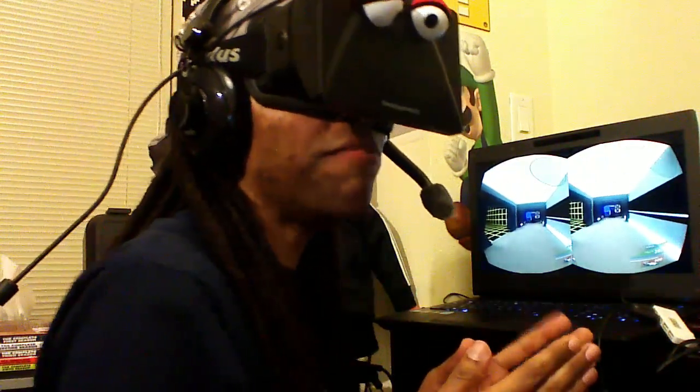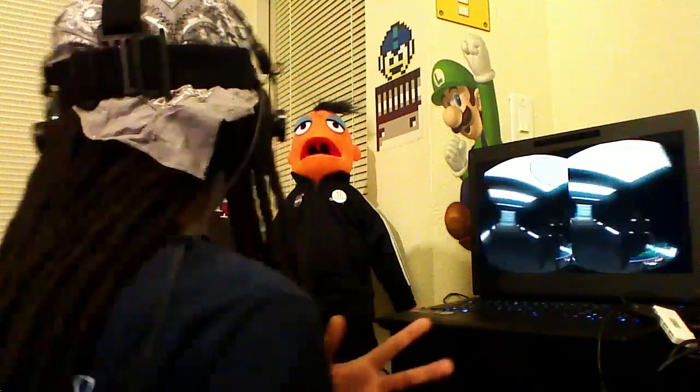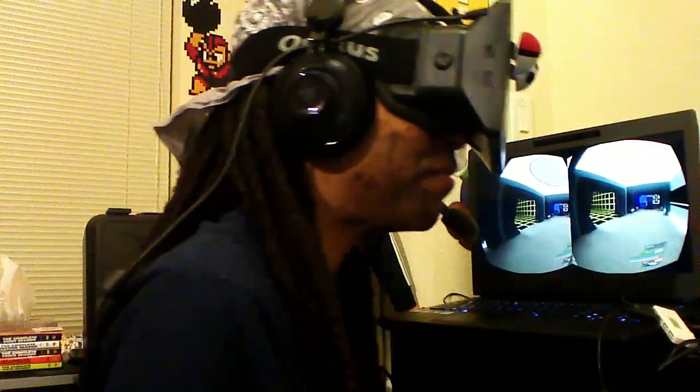But overall, this is really cool to have built this, to have worked on this in the weeks waiting for my Rift to arrive, and then to be able to use the Rift to actually explore it. That's really awesome and fascinating.